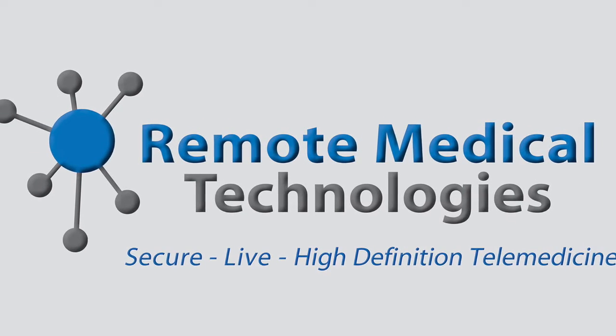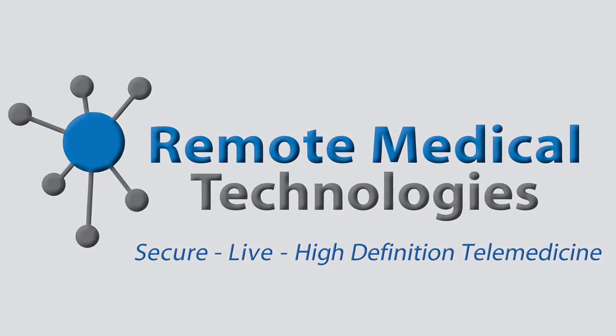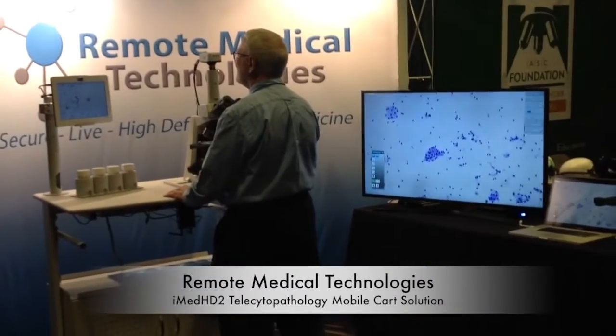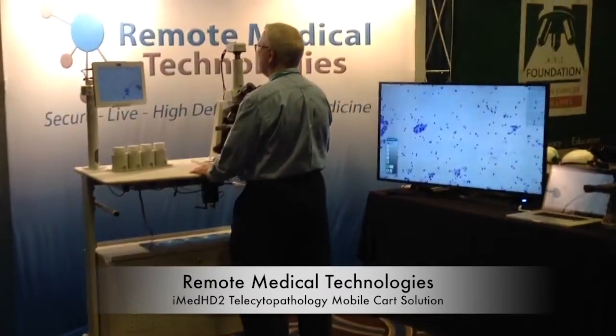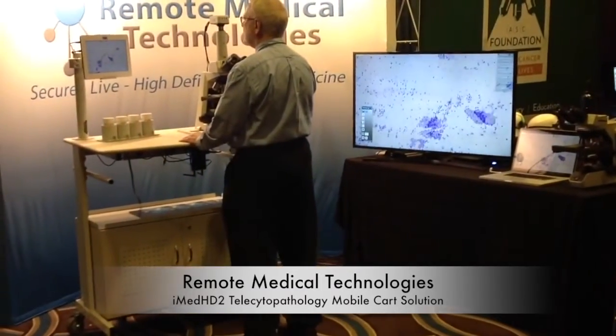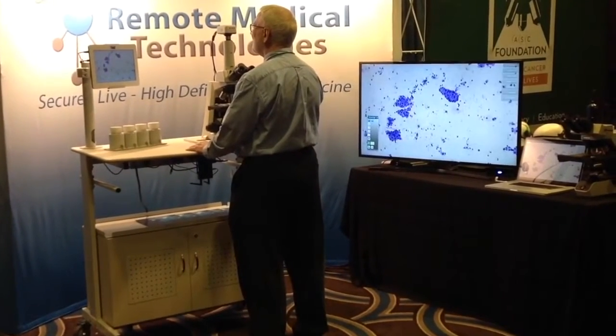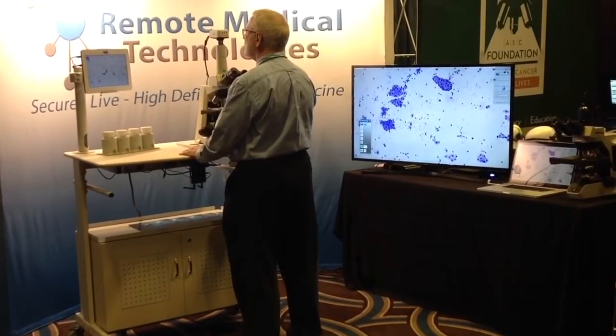iMEN HE2 Mobile Card Solution is a purpose-built collaborative tool to improve the efficiency of medical procedures for better patient care. With simply the use of a browser, remote participants receive highly secure, live, dynamic, high-definition images from this mobile system for immediate decision-making.